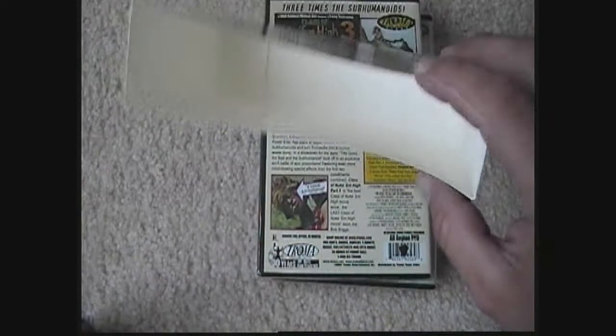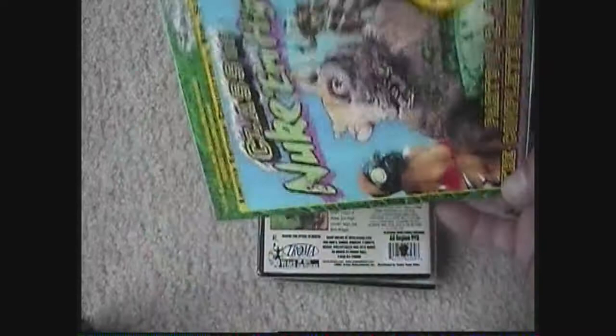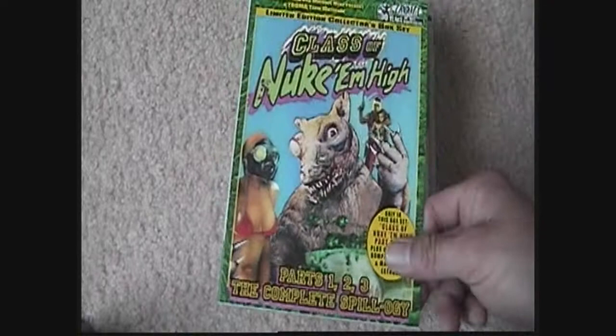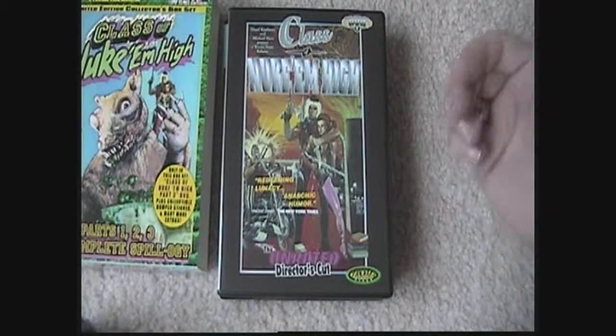Let's see what's inside. The box is just a cheap box. This one, like the Toxic one, is not numbered or a limited edition — it's still readily available. You can still find it online. Best Buy in stores probably don't have them, but you can still find them online. Let's get into Class of Nuke 'Em High.